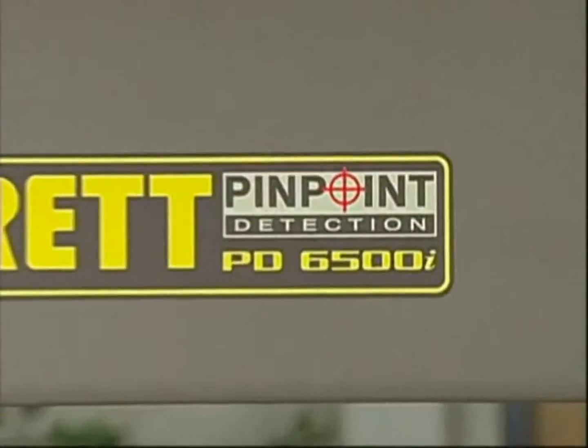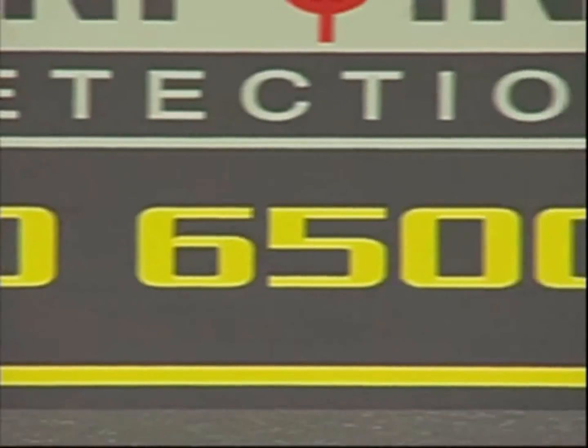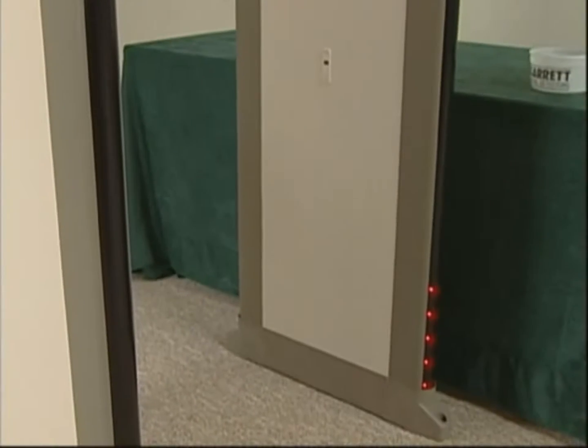This walk-through unit, commonly known as the PDI — PD for Pinpoint Detection, and I for Improved — will accurately detect metal objects of all sizes and shapes and precisely locate them in one of 33 zones.